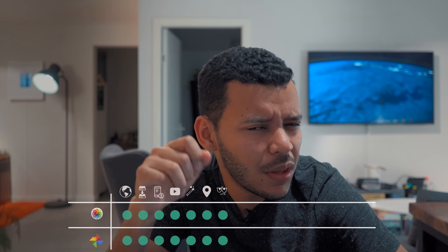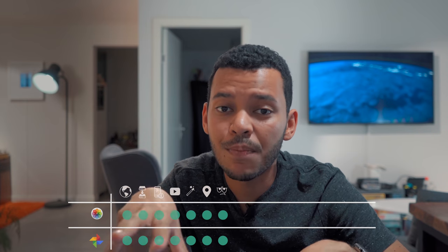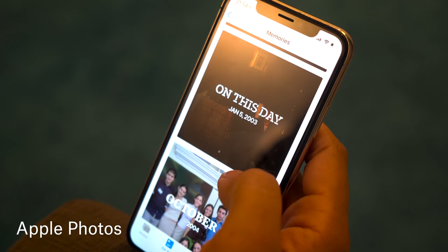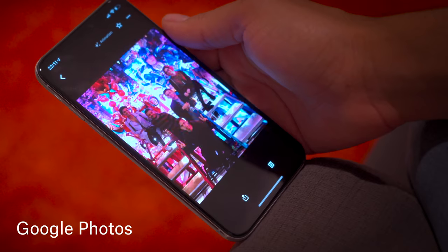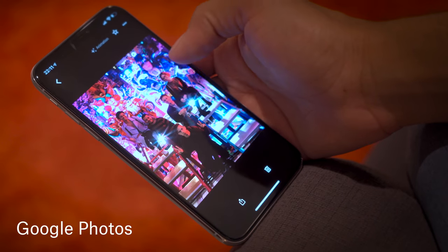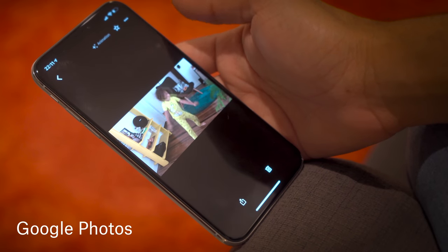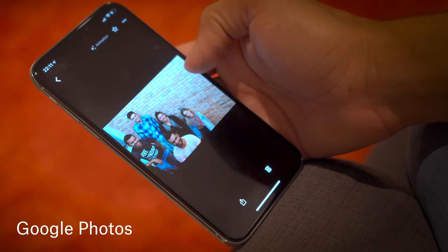And finally, probably the most powerful feature that both of these apps have is the Assistant or Memories feature. What that does is it automatically groups photos from your latest trip, or photos that you took a certain number of years ago, or photos that you took with a certain person, and groups them into little videos, automatic designs, automatic animations, or automatic GIFs. This is a great way to share an old memory or just to remember something that happened a while ago in a fresh and creative way.